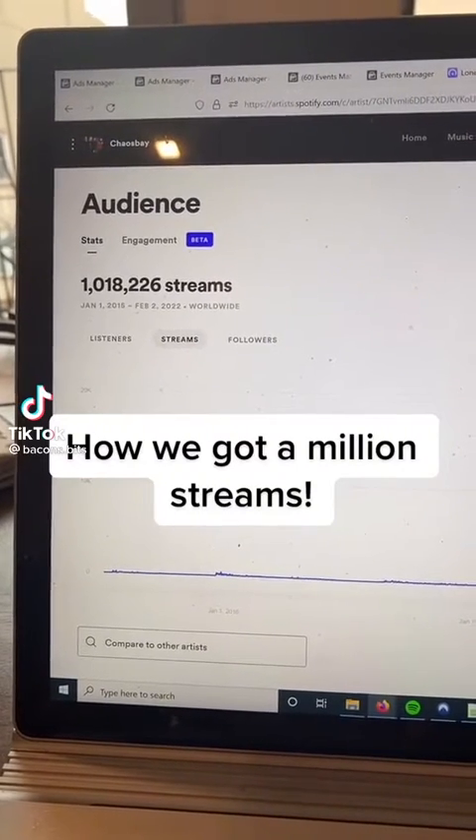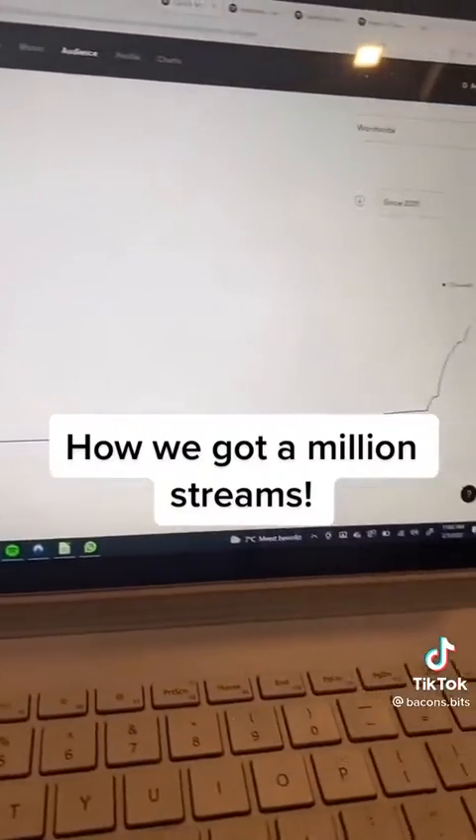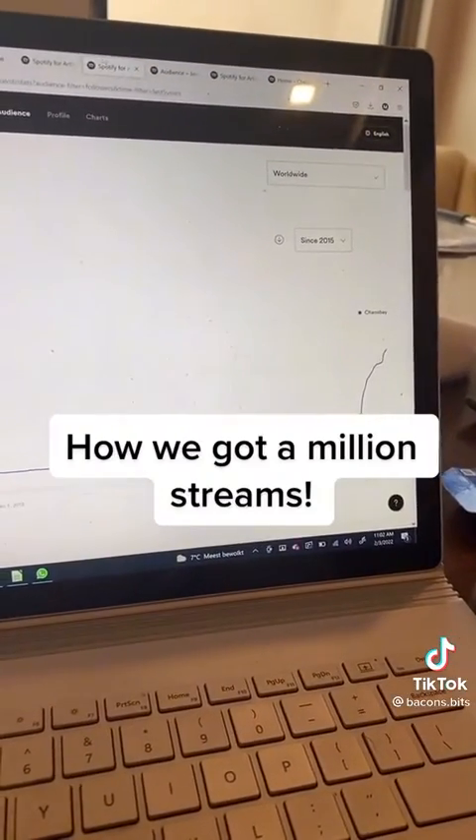I just noticed with my guys in Chaos Bay, we just cleared a million streams, all the while making followers do that. Here's how.